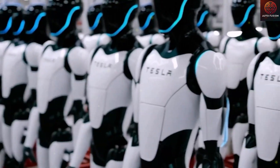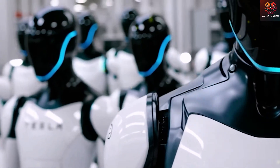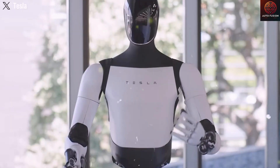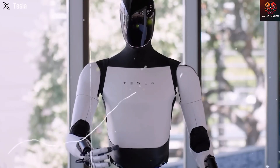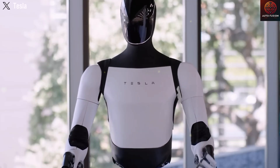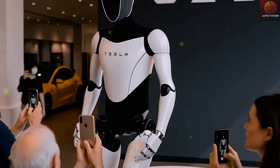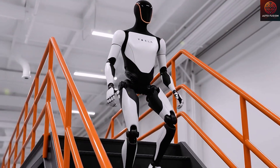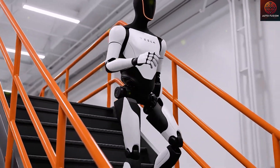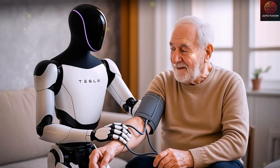Welcome to AutoFusion. From day one, Tesla made it clear that Optimus isn't just another robot — it's a breakthrough toward a future where machines can take on everyday human tasks. That's why Tesla's design team, led by Milan Kovac, director of engineering for Tesla Optimus, drew inspiration from the human body itself, especially the hands, symbols of precision and creativity. With the latest upgrades, Optimus is closer than ever to the boundary between machine and biology.